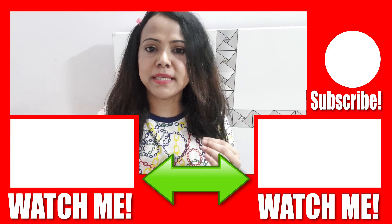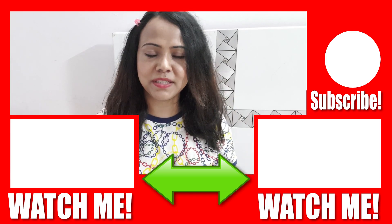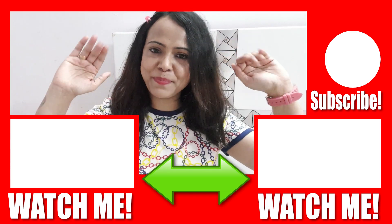If you like this video, you can like, share, and subscribe. Till then, take care of yourself. Bye bye.